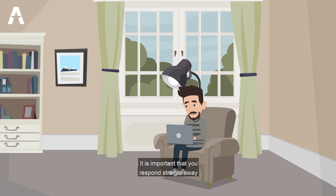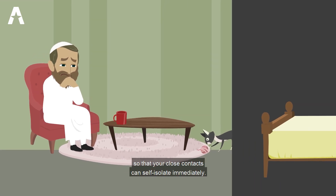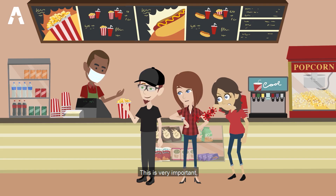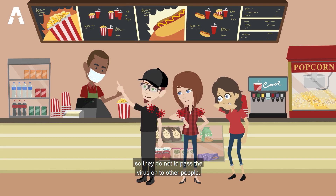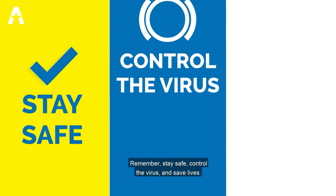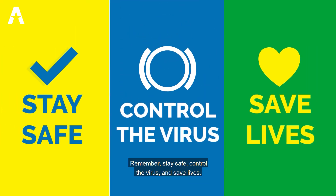It is important that you respond straight away so that your close contacts can self-isolate immediately. This is very important so they do not pass the virus on to other people. For more information on how to protect yourself and your family, please use the link provided. Remember, stay safe, control the virus and save lives.